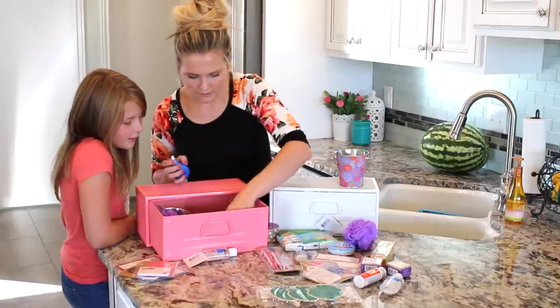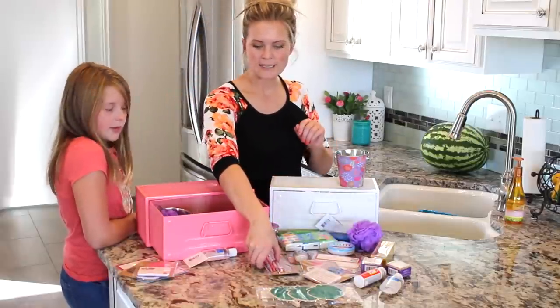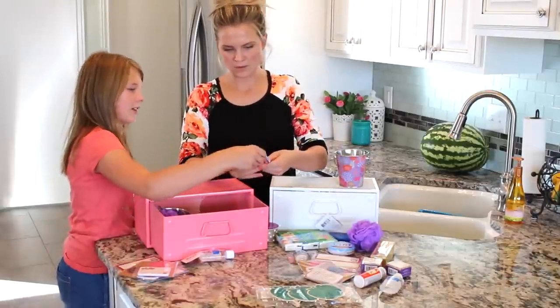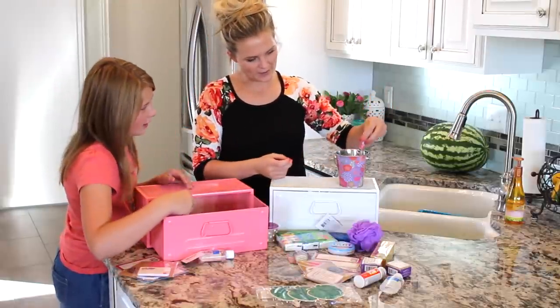We're going to put Brayley's in there and save this one for Gage's teacher. I also did the same thing with these mechanical pencils — I thought they were super cute and they match the little buckets. These ones match, and then look at these ones for Gage — they're so cute and they match perfectly.